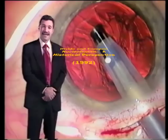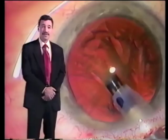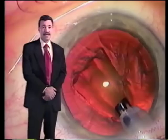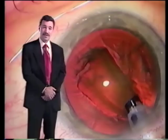FACO emulsification is an elegant and artistic procedure. Its advantages are responsible for its growing popularity, yet mastering the operation can be a formidable challenge which continues as we attempt to keep up with constantly evolving techniques. Hence the justification for a new video journal: International Advances in FACO Emulsification.